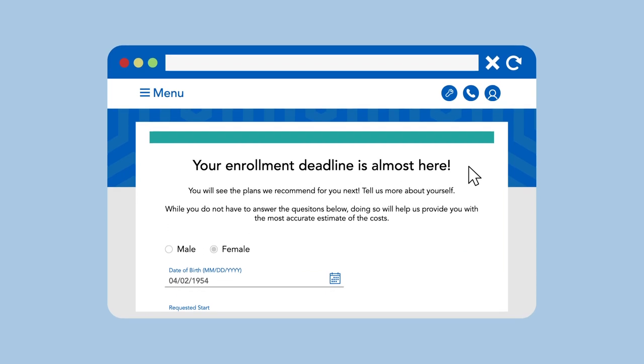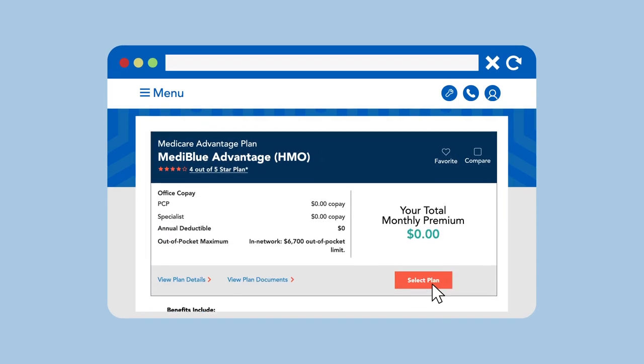Enrollment isn't automatic. You must take the steps to sign up in order to get your hard-earned coverage.